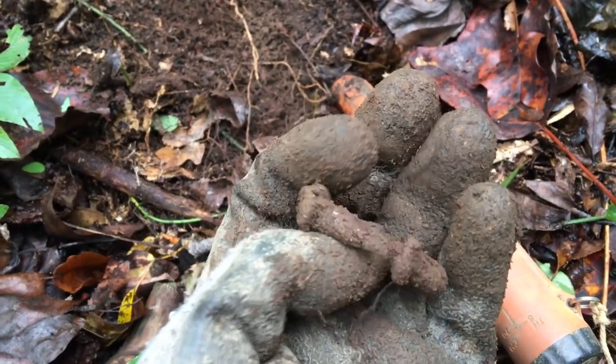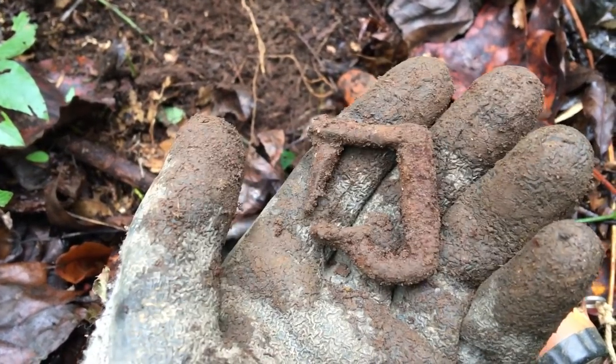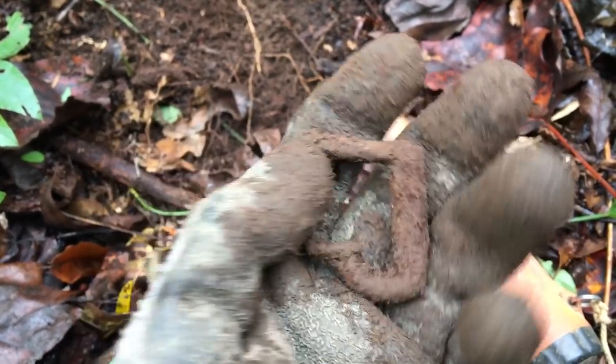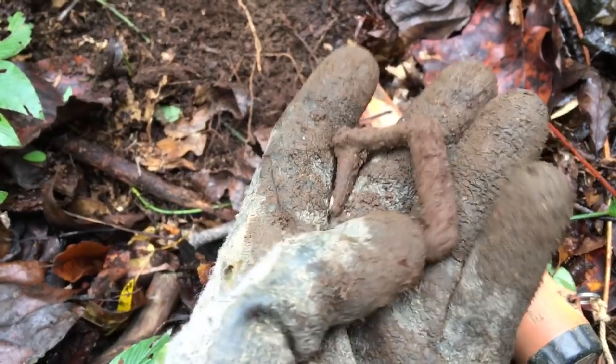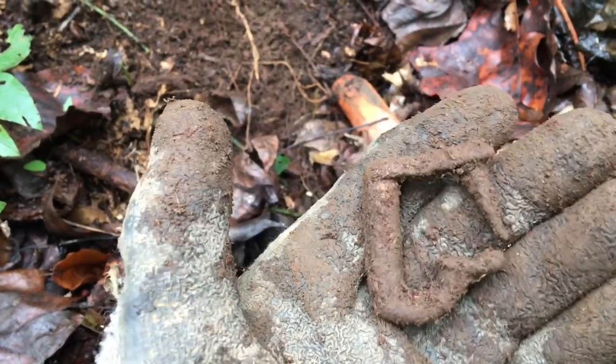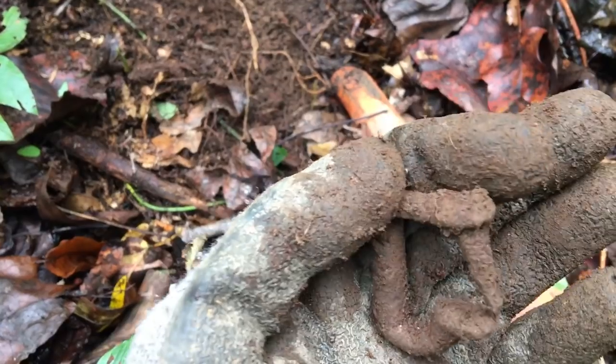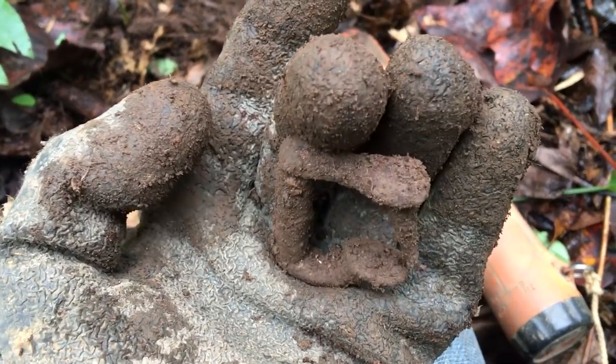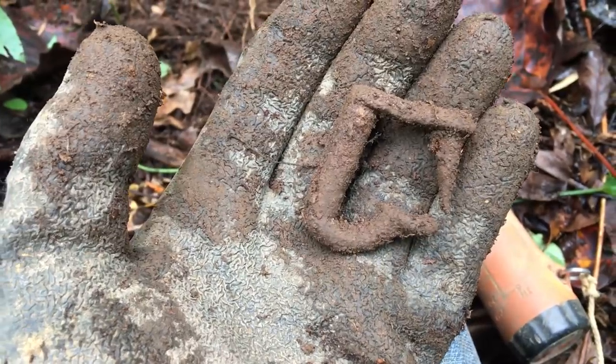Well, that's sort of an unusual item — I've never seen anything like that before. Anybody have any idea what that is? I mean, it was made that way, whatever it is. It's got like a cleat here and a flat spot right there. Odd.